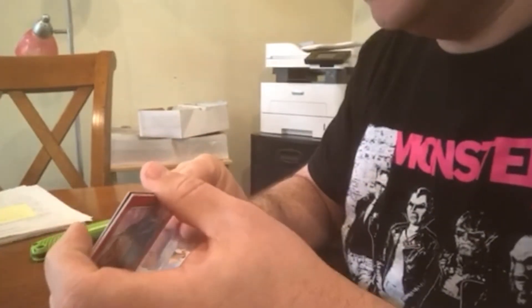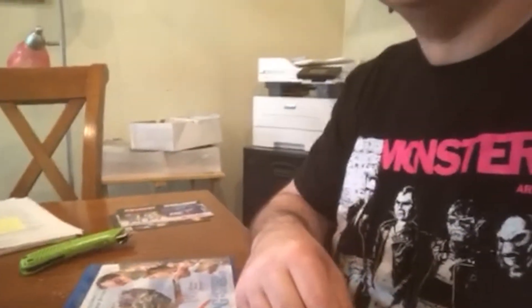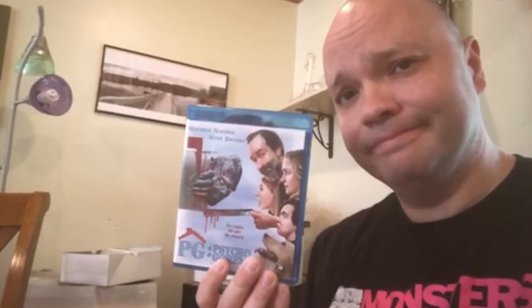So that, my friends, is everything that comes in your Psycho Gore Man Limited Edition Blu-ray. Check out the movie, pick up the Blu-ray if you get a chance. We'll see you guys next time — thanks so much for checking out the Sew Wizard Podcast.